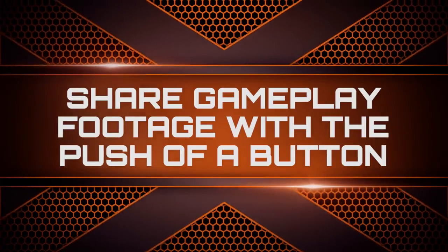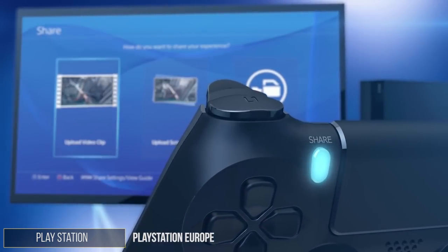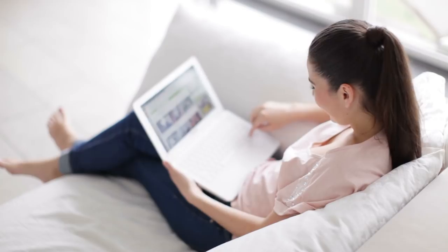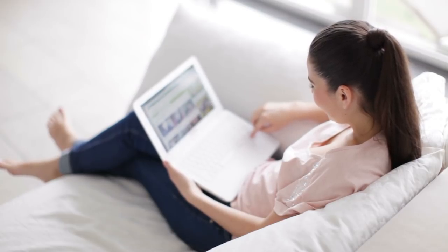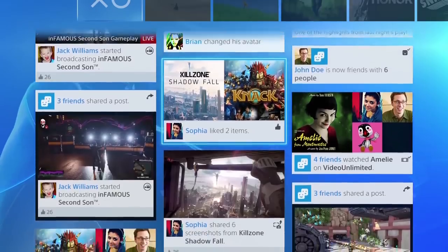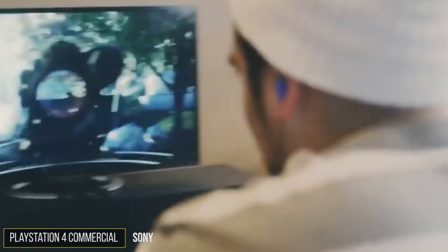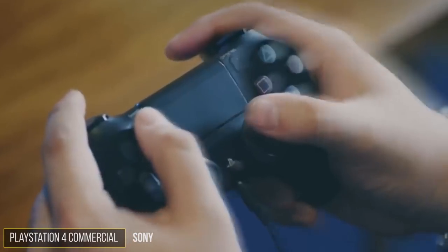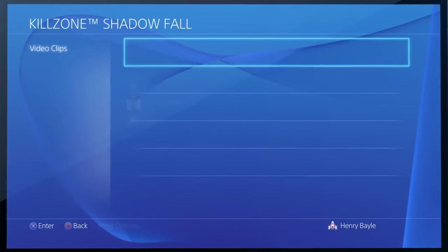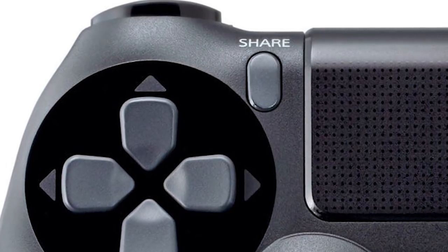Share gameplay footage with the push of a button. The share button on the DualShock 4 controller has truly enabled a whole host of opportunities for social media savvy gamers. It seems like everyone wants to get internet famous nowadays, and you're really just one click of the share button away on the PS4. If you're more of a screenshot taker than a gameplay recorder, you can use the easy screenshot setting to take screenshots with a single press of the share button instead of holding it down.